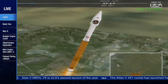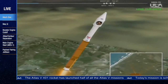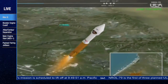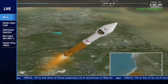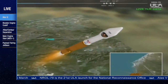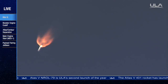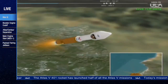Current altitude is 5 miles. Body rates continue to look good. Booster engine continues to look good at this point in flight. Pump speeds and injector pressure is right in band.